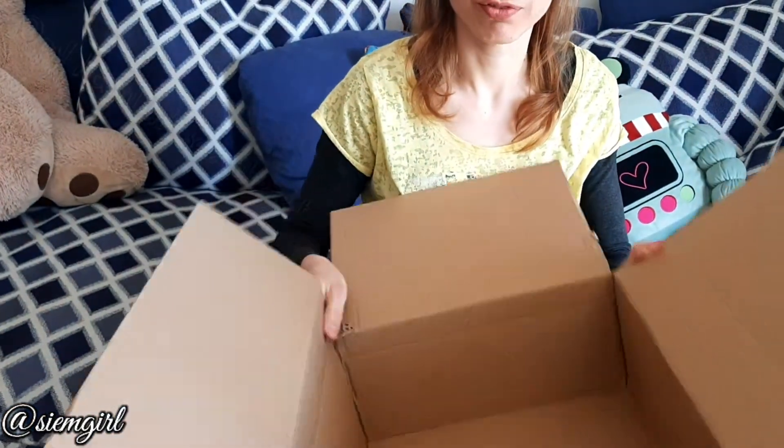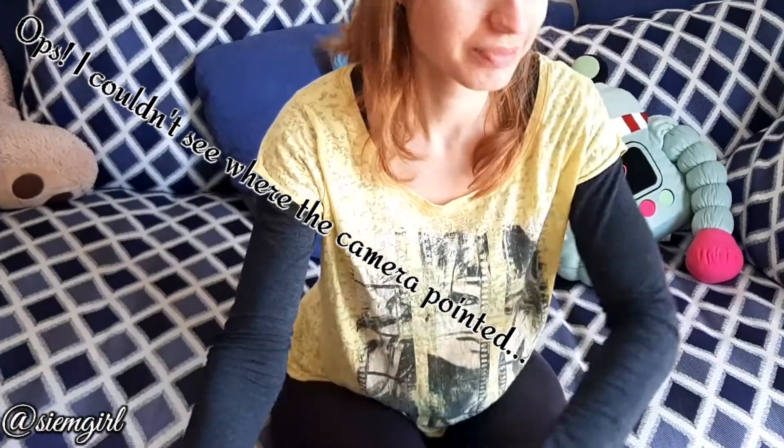I hope you had fun unboxing this couple of things. Don't forget to subscribe for other things, like the video, leave comments, and I'll see you in the next video. Bye bye!